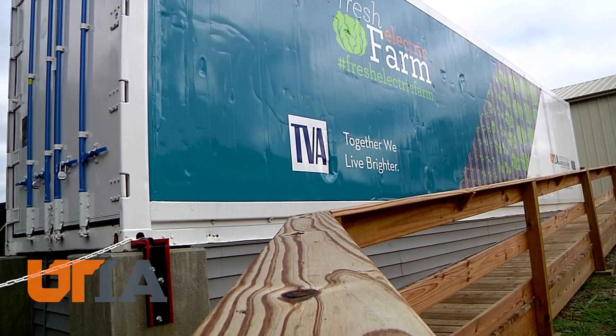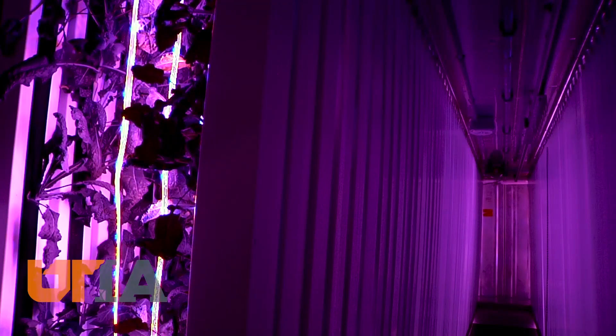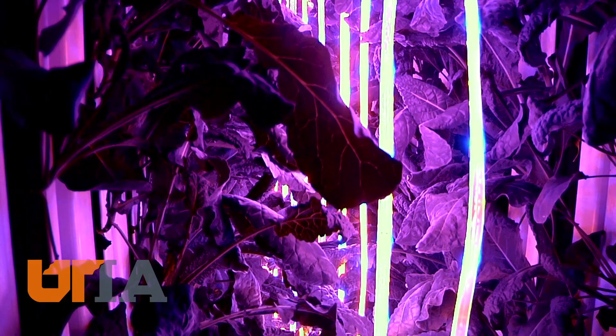The hope is to see more facilities like the Fresh Electric Farm around the country. Agriculture's future will likely include more time and production spent indoors. Meantime here, the kale will grow, data will be collected, and energy will be used wisely. This is Charles Denney reporting.